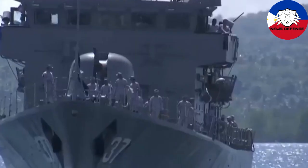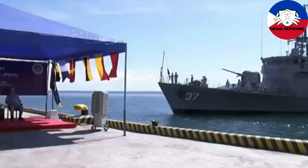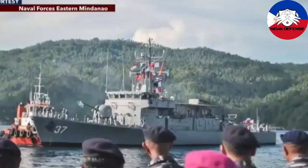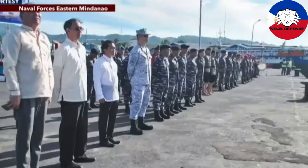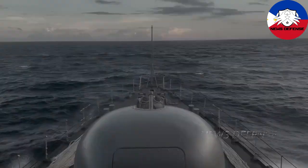News defense. Jacinto class patrol vessel phase 2 marine engineering upgrade — repowering of BRP Artemio Ricarte PS37 — project of the Philippine Navy.